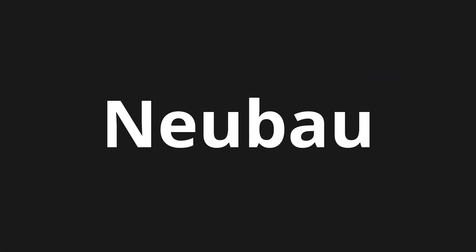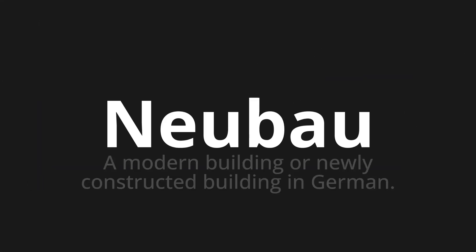Welcome to this pronunciation video. Today we will be focusing on a new word that you might find challenging or intriguing. So let's dive into today's word: Neubau, which means a modern building or newly constructed building in German.